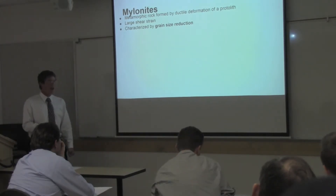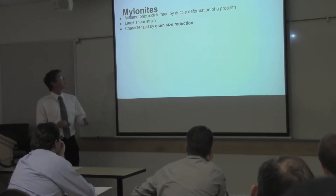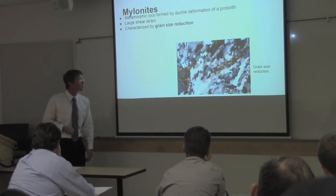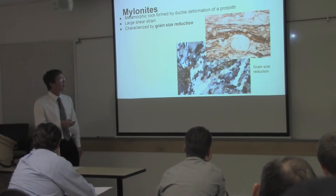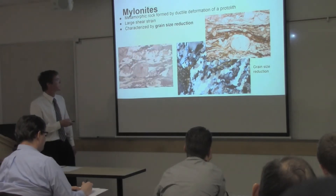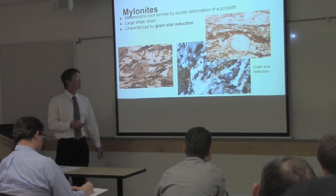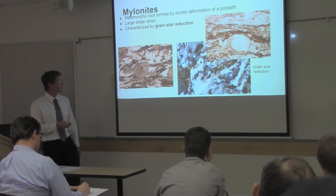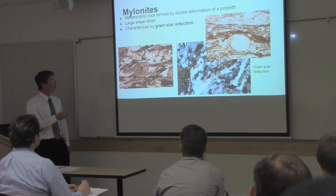We also find lots of mylonites in the rock. Mylonites are a metamorphic rock formed by ductile deformation, characterized by large shear strain — basically a rock being stretched out, characterized by grain size reduction. We see the quartz becoming smaller and smaller in size. This is really characteristic in thin section, under plain polarized light. These are K-feldspar porphyroclasts, which means they were there before the deformation — now they're being stretched out and rotated. We can tell the direction that they're being rotated, and here we see a K-feldspar porphyroclast and a garnet porphyroclast.